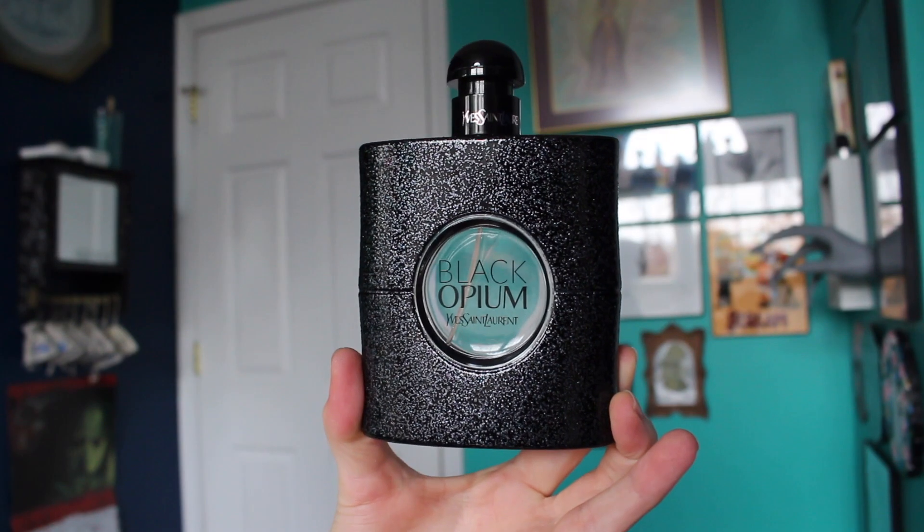Once again perfume is Black Opium by YSL. Thank you so much for watching this video. I hope that you enjoyed seeing a real week lookbook. Remember to like and subscribe to be notified whenever I upload, and I will see you in two weeks with another new video. Bye!